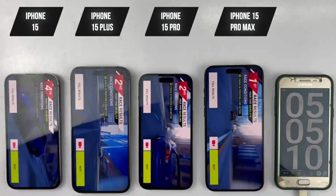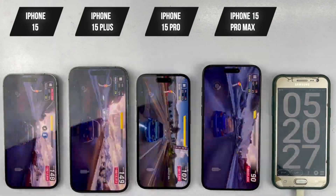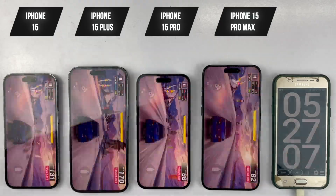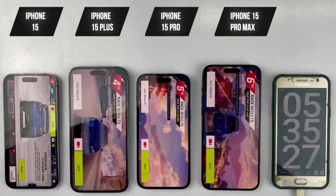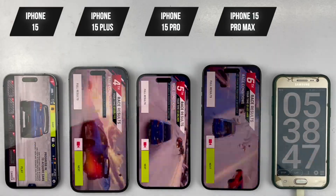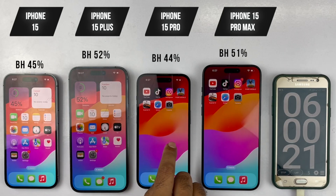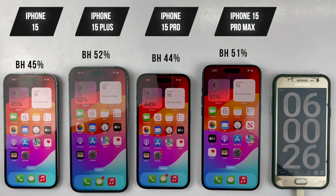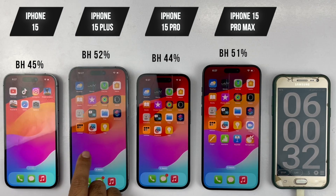Next, we're moving on to one hour of playing Asphalt 9, which is also a graphic-intensive game. The render distance setting is set to the exact same for all four devices. After a full hour of Asphalt 9, an interesting thing happened: the 15, 15 Plus, and 15 Pro each drained 19% of battery, while surprisingly the 15 Pro Max only lost 16%, which is great.